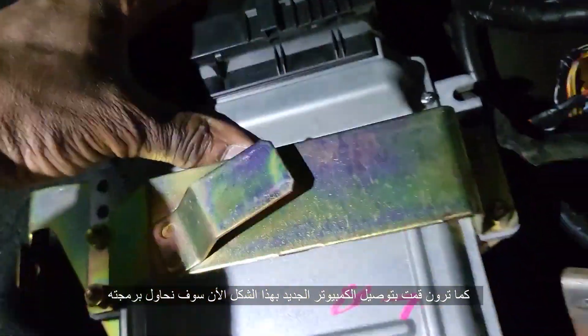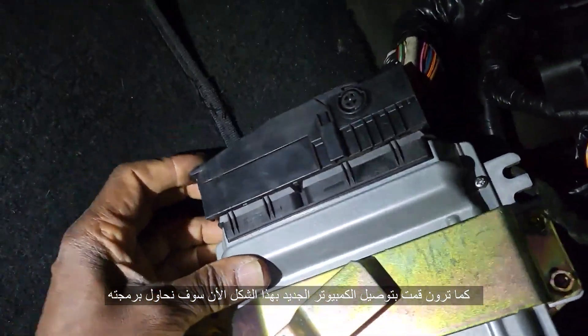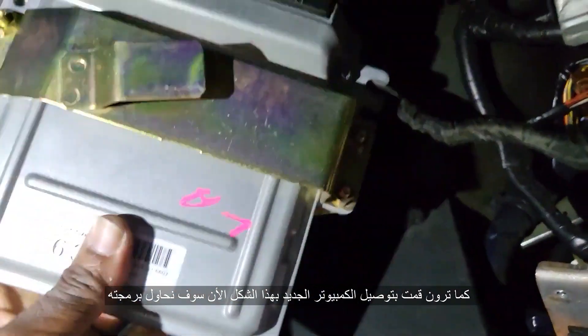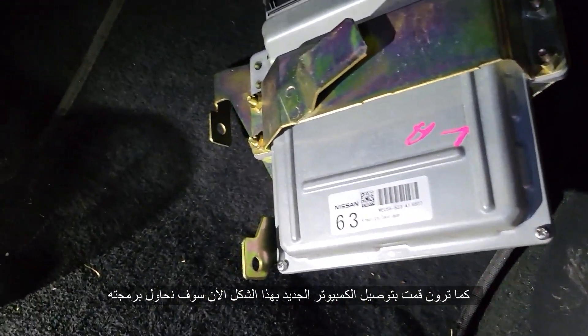You see, I put it in, then we're going to push this to lock. If you want to take it out, like this. Okay, now I put this one here. It's supposed to be okay. We're going to try now to program it.